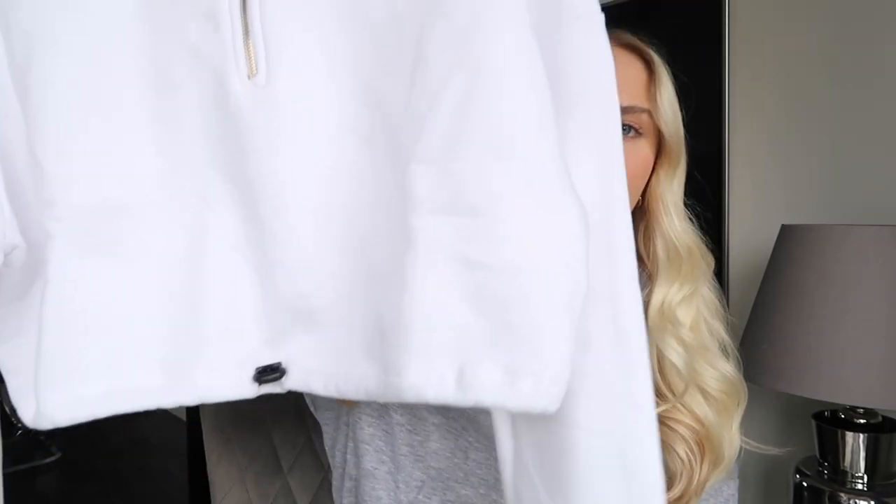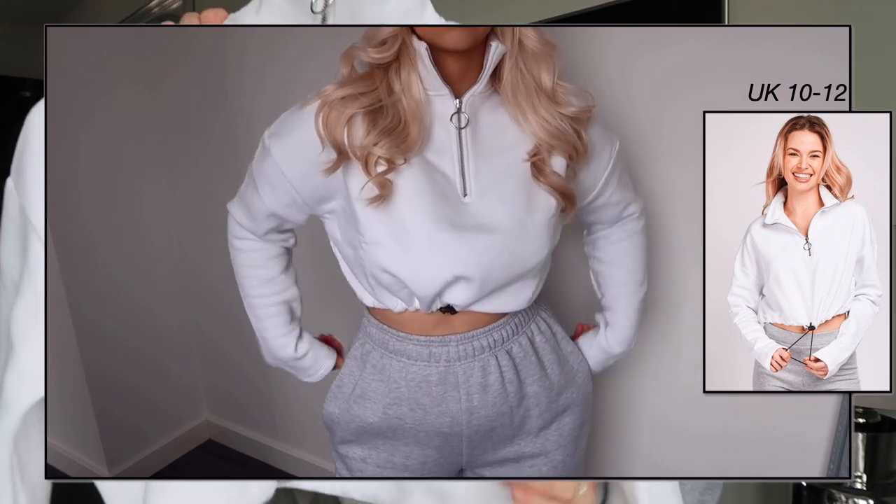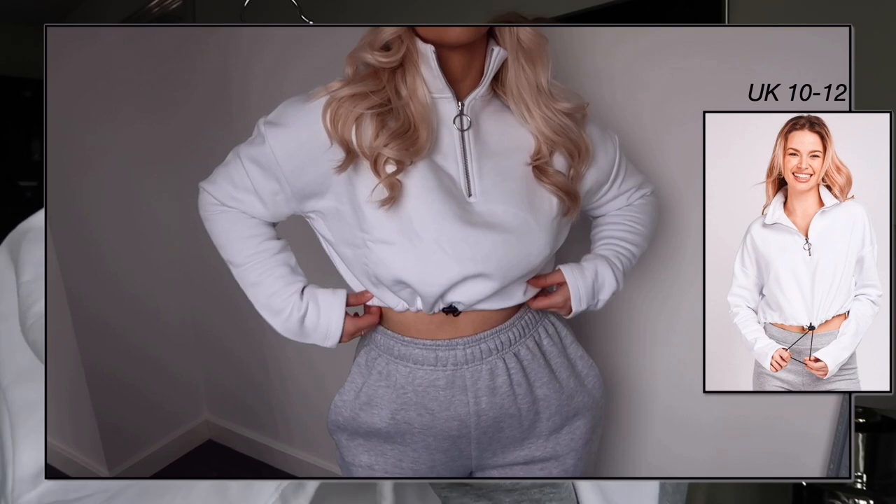Next up we've got this half-zip cropped jumper. I'm actually wearing the gray version — I got one in gray and one in white. I didn't want to zip it all the way up because I didn't want to get makeup on it. I'm obsessed with these. I wear so much loungewear still that I just couldn't not pick them up. They're really fleece-lined, really thick, really good quality, and perfect to just chuck on. They have a little drawstring bit here — it's a shame it's black rather than white, but you can always tuck it under your bra if you don't want it hanging out.